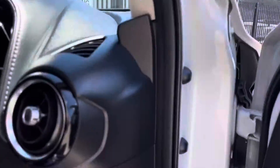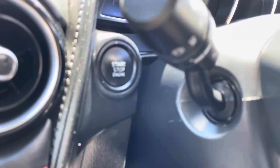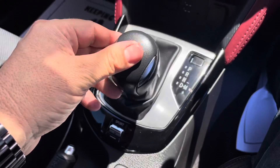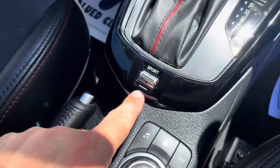As we climb in, there's the push button start situated here behind the steering wheel. It's a sports automatic transmission — you can drive it in drive, or flick it over and drive it like a manual with no clutch. You can also change the driving mode.